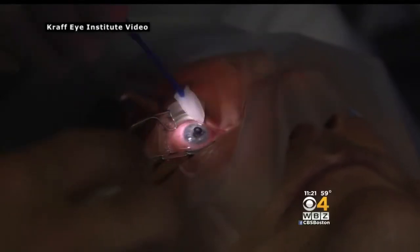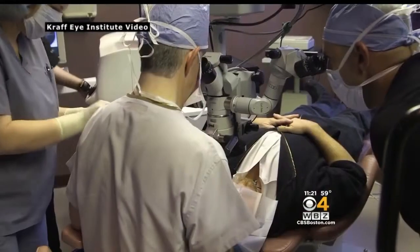Here's a bonus: if KAMRA doesn't meet a patient's expectations, it can easily be removed and the effects are basically reversed. Ideal patients are between the ages of 45 and 60 and have relatively good distance vision. However, the procedure is not covered by insurance and costs about $5,000. I'm Dr. Malika Marshall, WBZ News.